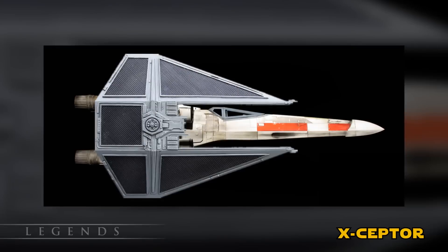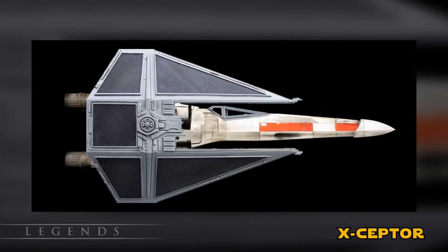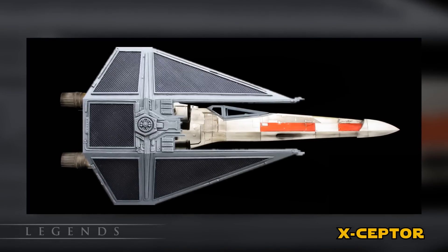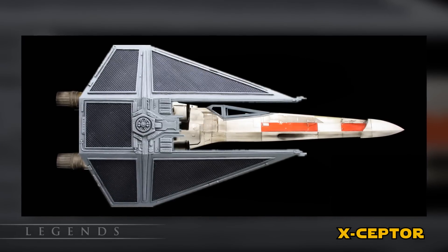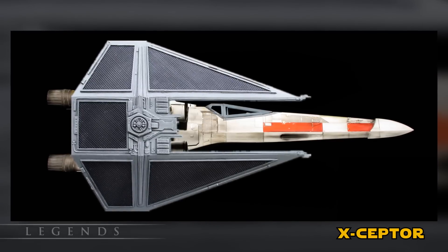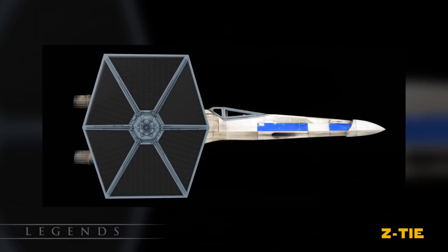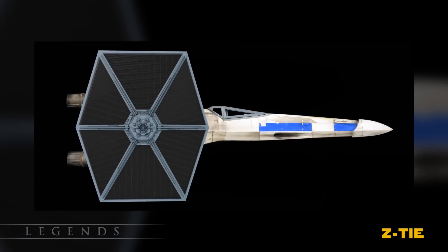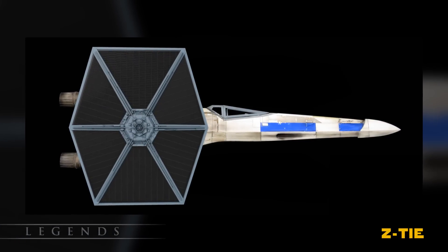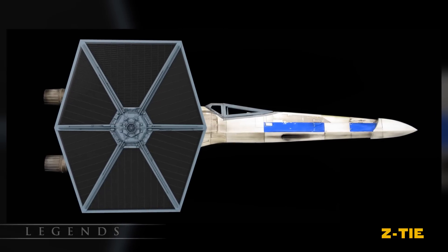A much stronger version of the X-TIE was the X-Septor, which used the wings of a TIE Interceptor instead of a standard TIE. The Interceptor wings allowed for more attack power. These models performed better than the average Ugly, but still failed to match any normal starfighter in combat. There was also a Z-TIE version, which would be the wings of a TIE Fighter on the body of a Z-95 Headhunter, meaning it would look very similar to the X-TIE.